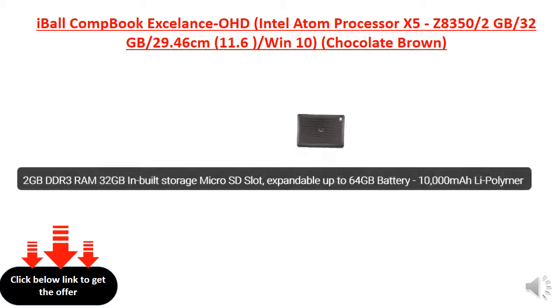2 GB RAM, 32 GB inbuilt storage, micro SD slot expandable up to 64 GB. Battery: 10,000 mAh polymer.